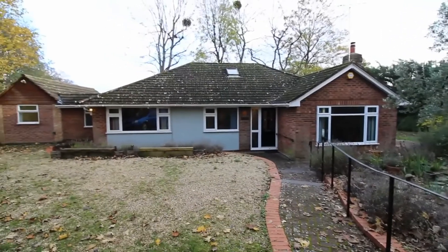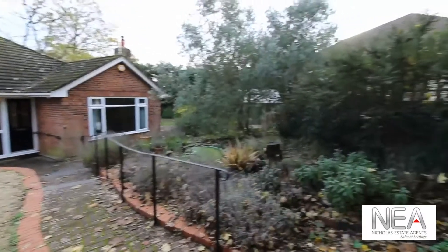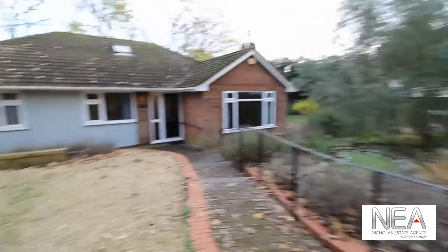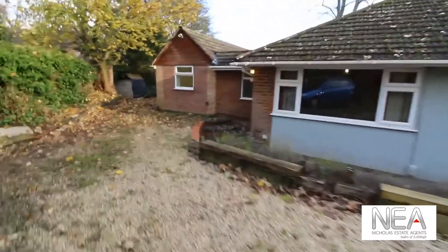We're here today at Hazeldean in Cowisham Heights. As you can see this is a bungalow just off of the main road there, down the bottom of the drive. We'll have a look at the garden space first, walking around the property.